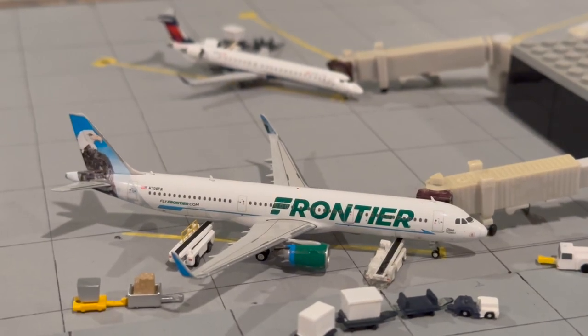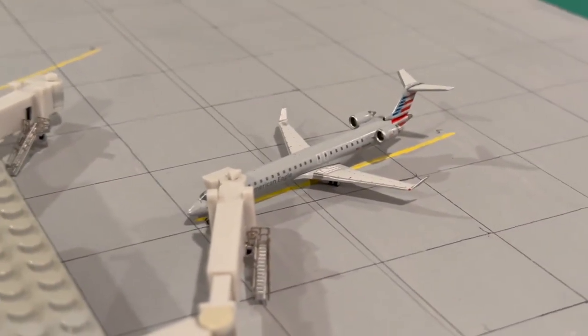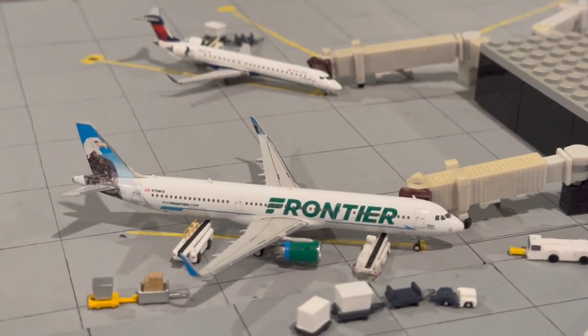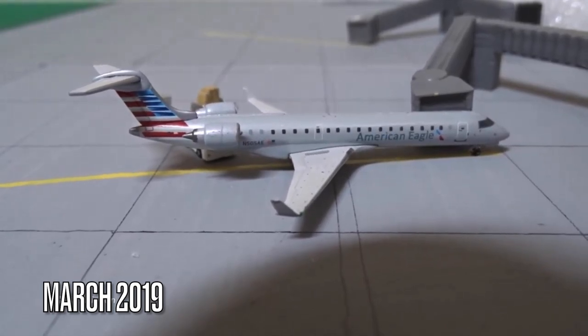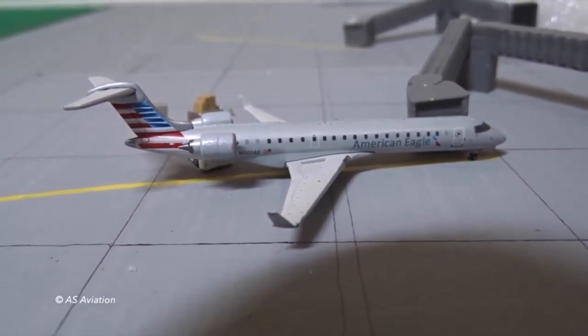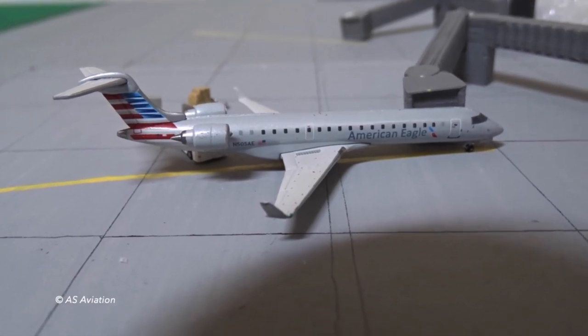Those models are the Delta CRJ 900 and the American CRJ 900. You can probably look back at my previous Bloomington updates and hear me complaining about how Gemini Jets won't release either model. Over here we have an American Eagle CRJ 700 operating flight 5843 to Dallas Fort Worth — in real life this flight is a CRJ 900, but still waiting on Gemini Jets to release that.